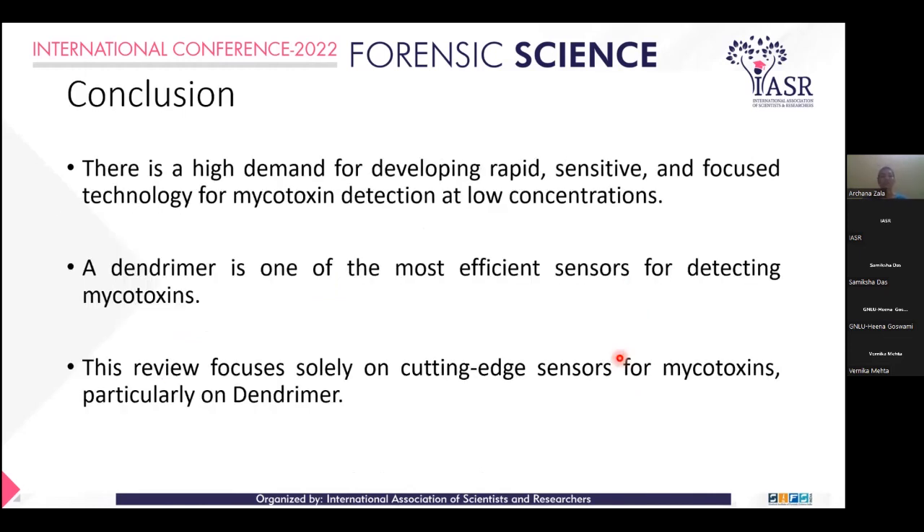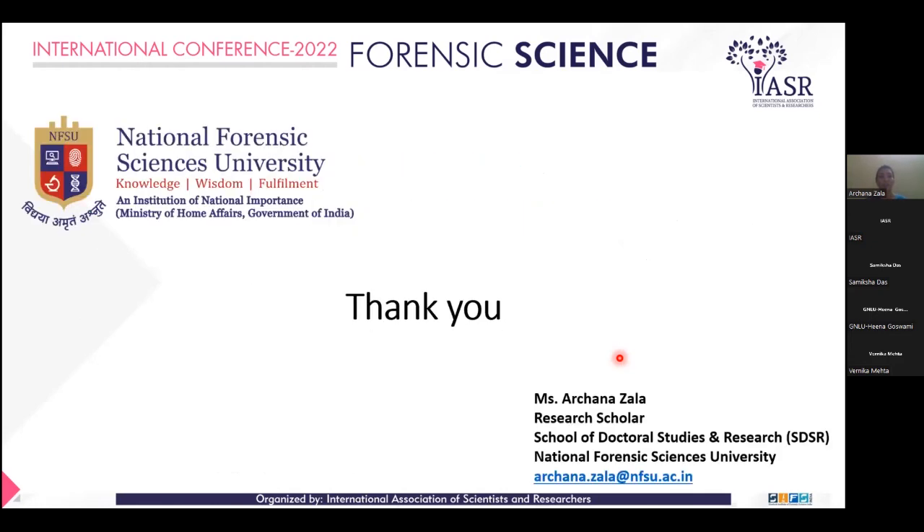In conclusion, there is high demand for developing rapid, sensitive, and focused technology for mycotoxin detection at lower concentrations. Dendrimer is one of the most effective sensors for detecting mycotoxins. This review focuses solely on cutting-edge sensors for mycotoxin, particularly on Dendrimer. Thank you.